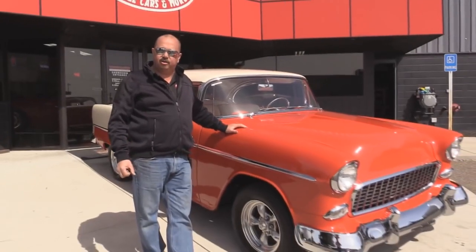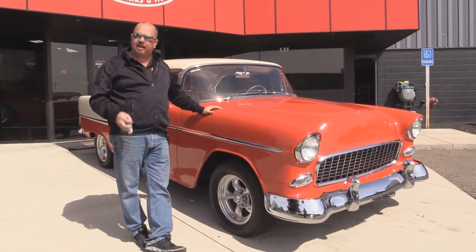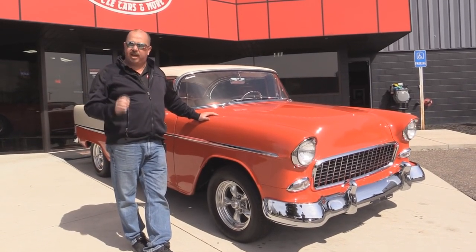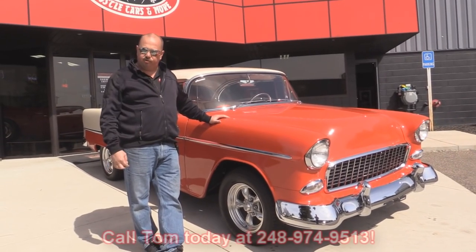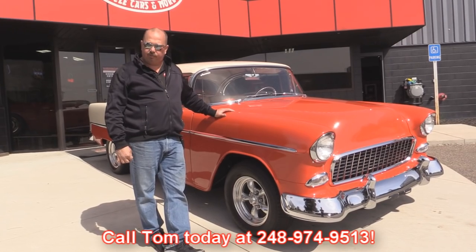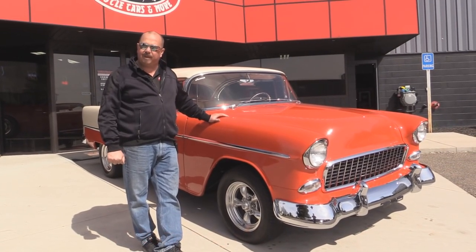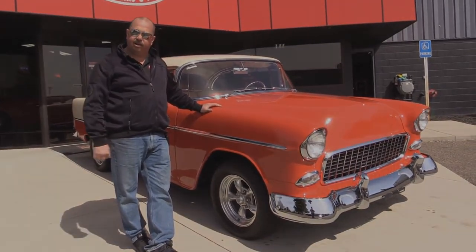Now Vanguard Motor Sales — we're not consignment dealers. We spend the time to check these babies out before we buy them. Then once they get back here to the shop, we go through them so we can answer any questions you may have when you call at 248-974-9513. We also carry an A-plus rating with the Better Business Bureau and we've got 100% positive feedback over 10 years with eBay. Now let's get in the interior and take a look.